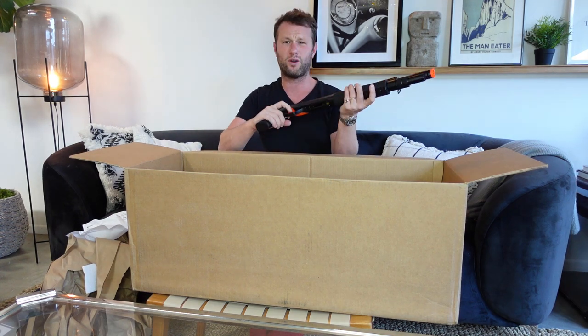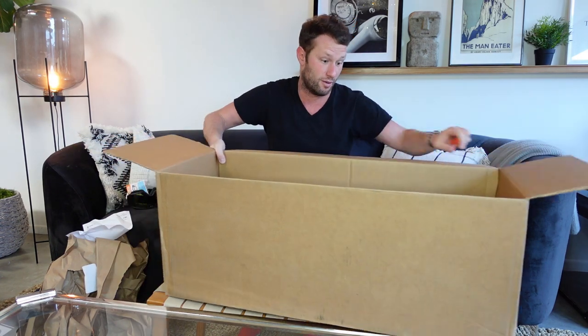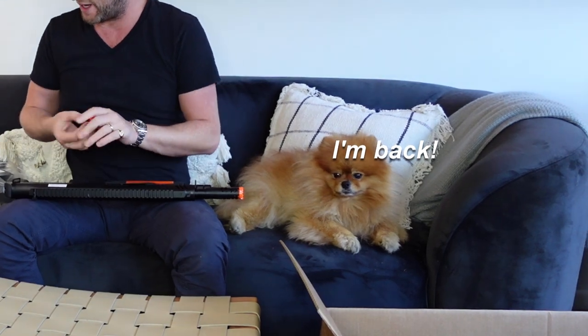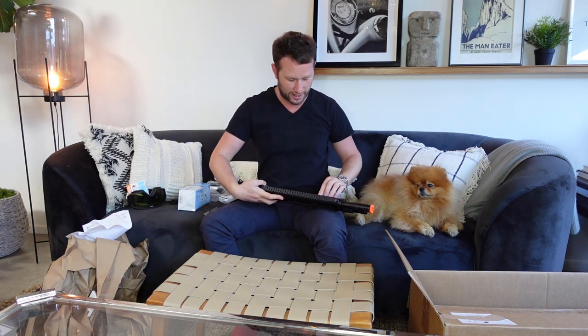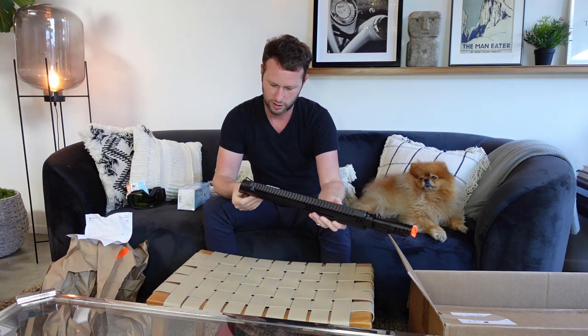It comes with two extra shells, what looks like a speed loader, and two sights. I'll put that down so you guys can look at it later. I'm going to move the box out of the way so you can see George and more of the screen. This thing actually feels pretty cool — it's very plasticky, not much weight compared to a real shotgun, so realism-wise it's not there. It's got a small rail on the bottom and a top Picatinny rail, which is good.